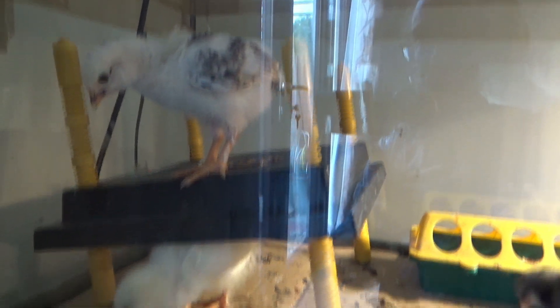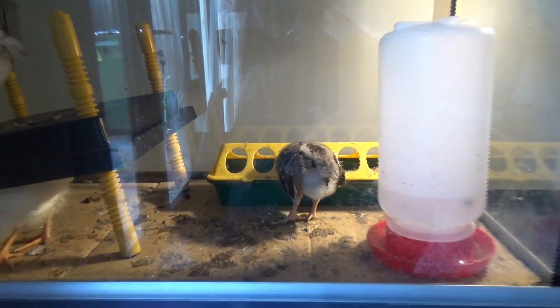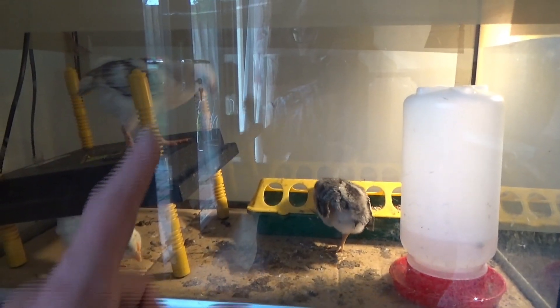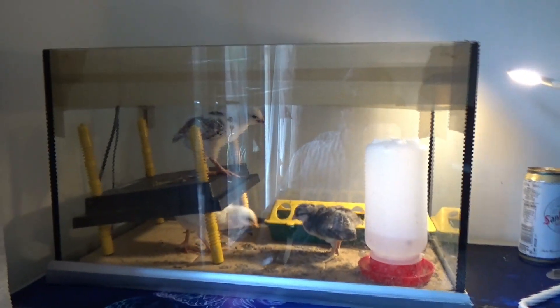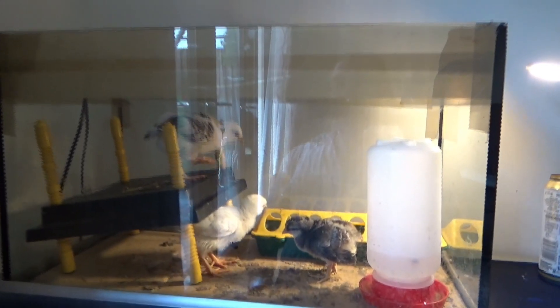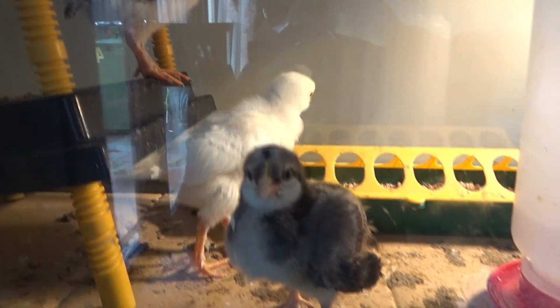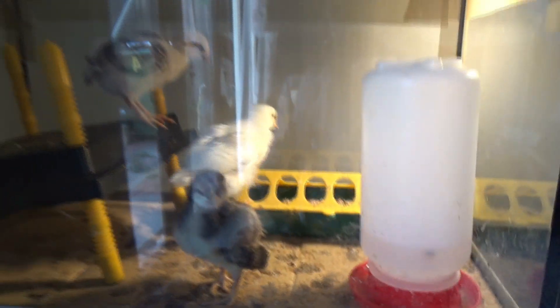Can you see how much poo is in there? That is only a day's worth — I cleaned that out last night. So three little chicks in this tiny little brooding tank is a bit much. They're getting a bit big for it and they're creating a lot of mess, so today we're moving them.